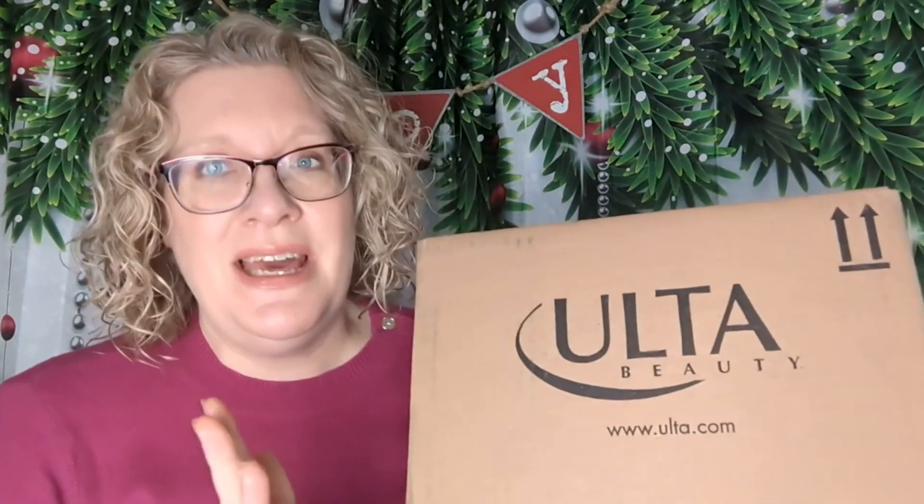Hi, it's Katie, and welcome to my corner of the world. Today I have a couple of Ulta orders to share with you. One of them has my birthday gift from Ulta in it. One of them I got because there was something in it I wanted — I was afraid it wouldn't be around next holiday season, so I went ahead and picked it up. If you want to see what I've picked up from Ulta, come join me.